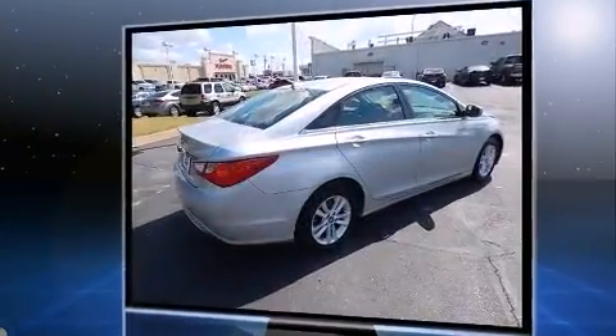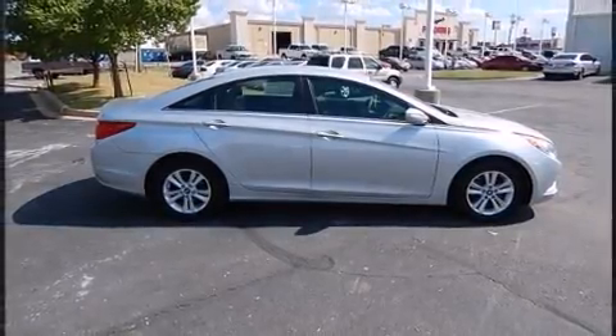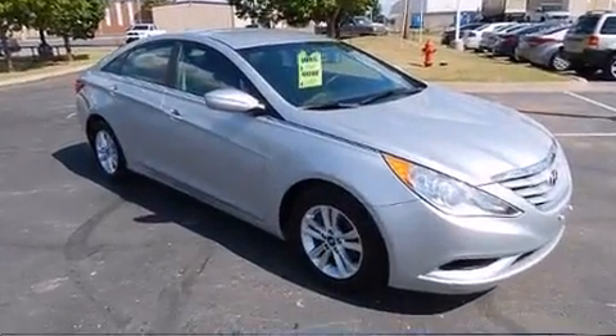All of the premium features expected of a Hyundai are offered, including one-touch window functionality, an outside temperature display, remote keyless entry, and cruise control.